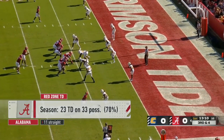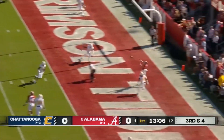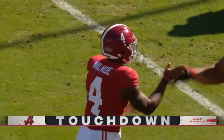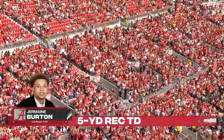Alabama has scored a touchdown in 11 straight red zone trips. Here's third and four. Milrowe with time. And he's got it — touchdown, Alabama. That's Jermaine Burton again, a five-yard touchdown pass as Alabama strikes first.